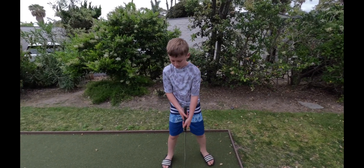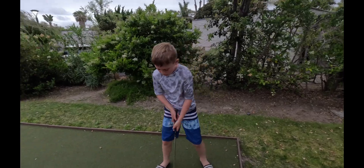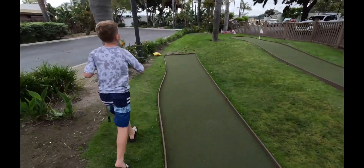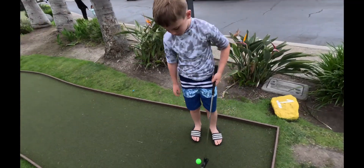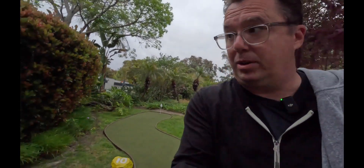Have you ever been at a hotel that has its own mini golf? So Paradise Point is very kid-friendly. As you can see, they have mini golf, volleyball courts, basketball courts, and pickleball courts.